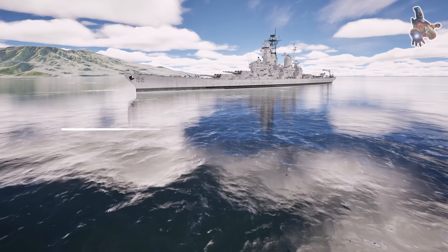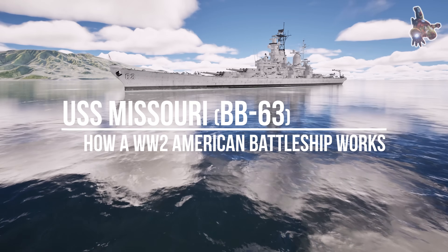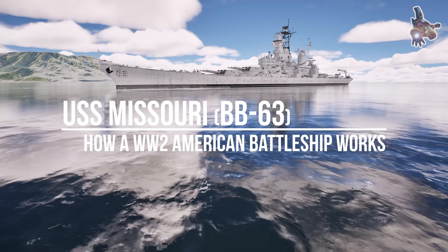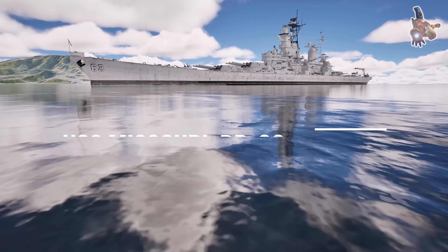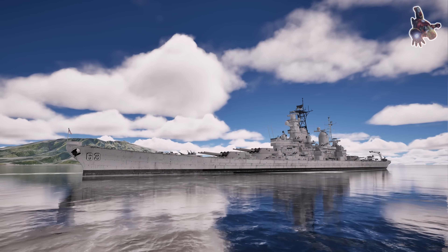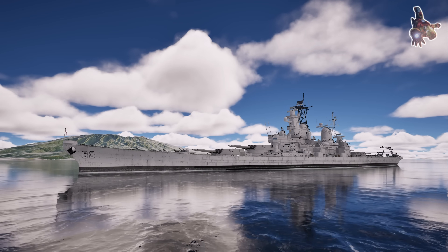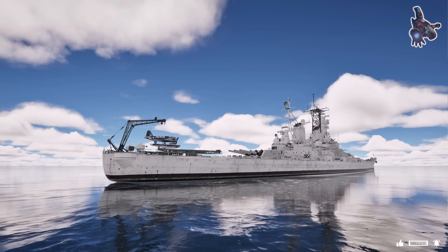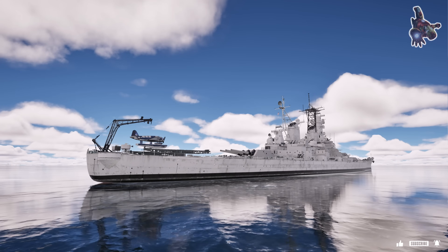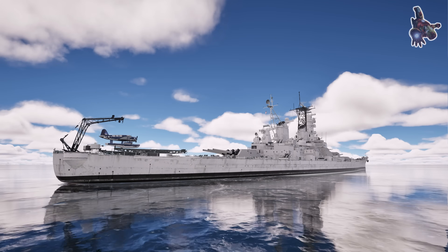Hi everyone. When it comes to understanding how a World War II battleship operates, there is no better example than the USS Missouri, BB-63. This legendary vessel, the last battleship ever commissioned by the United States, played a crucial role in some of the most significant moments of the 20th century. The USS Missouri is not just a warship — it is a symbol of American naval power and engineering excellence.